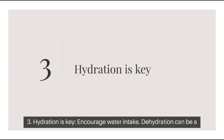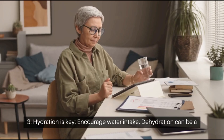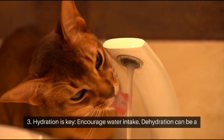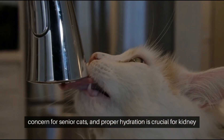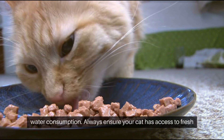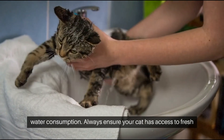Tip 3: Hydration Is Key — Encourage Water Intake. Dehydration can be a concern for senior cats, and proper hydration is crucial for kidney function. Wet food or adding water to dry food can help increase water consumption. Always ensure your cat has access to fresh water.